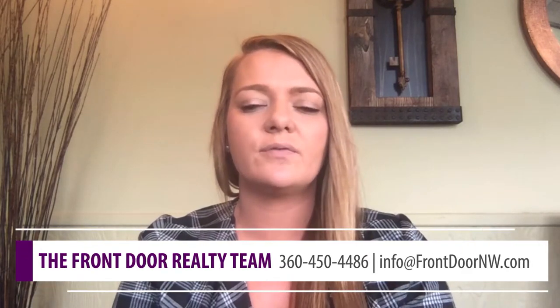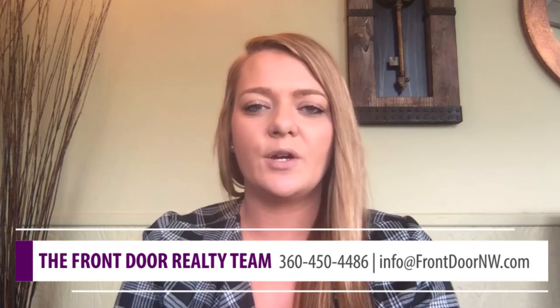All right guys, I hope you enjoyed our video. If you do have any further questions, please feel free to reach out to us at Front Door Realty. We would love to help you with any questions you may have or concerns you'd like us to address on our next video. Have a great day.